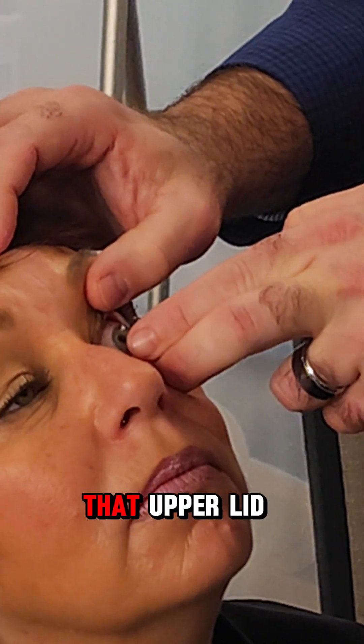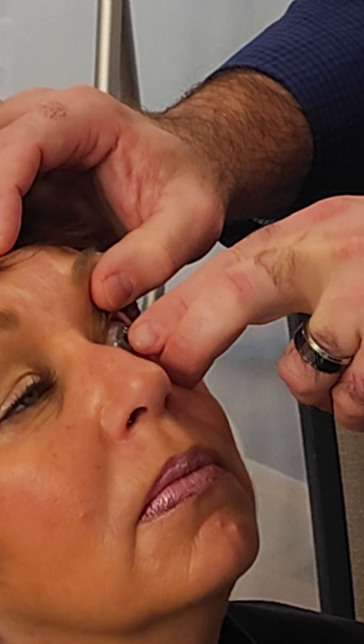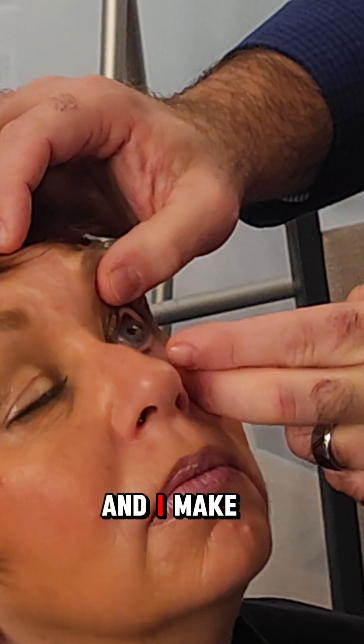It's secure — I grabbed that. I have not let go of that upper lid. I'll make sure it's implanted.